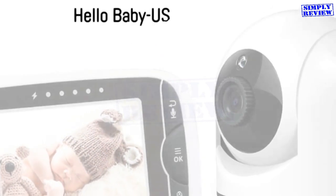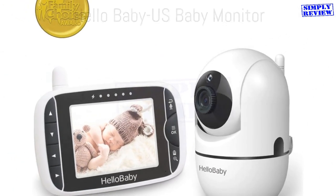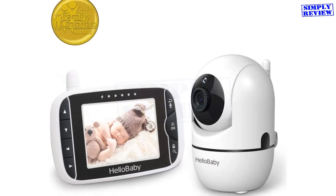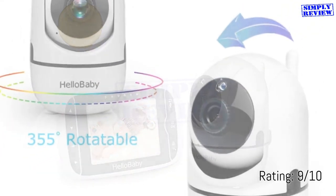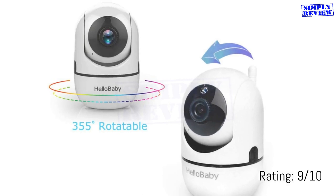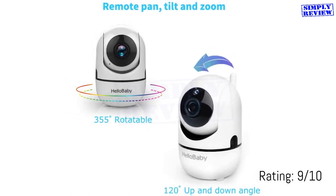Hello Baby Video Baby Monitor features a 3.2-inch screen and a digital camera to provide crystal clear image. The camera automatically detects low light and enables night vision, so you'll be able to see your baby even after bedtime. A sound level LED indicator allows you to see how much noise your baby is making, in case they are crying.